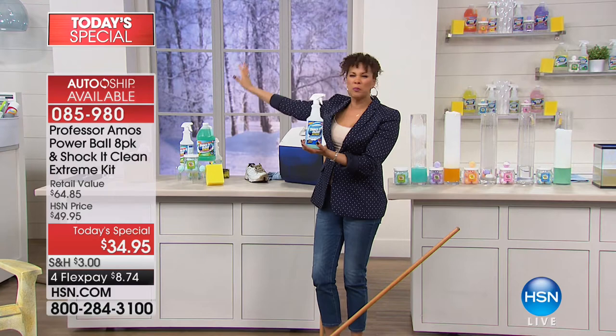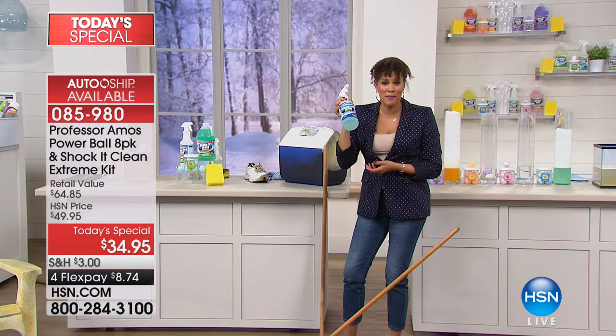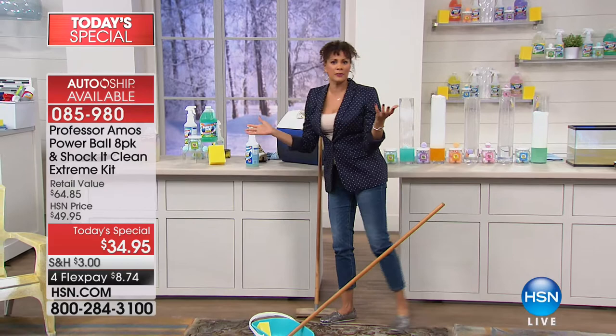128 bottles — that's what it breaks down to at 17 cents. Forget that bucket of craziness underneath your sink, in the garage, or in the closet. The Shock It Clean kit today is really massive. Would you rather carry one bottle of cleaner or a ton of cleaners? I'm sticking with Shock It Clean today.